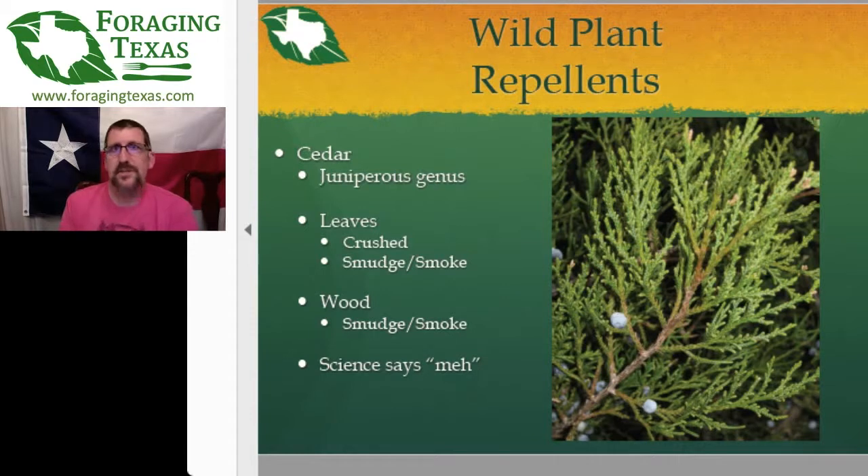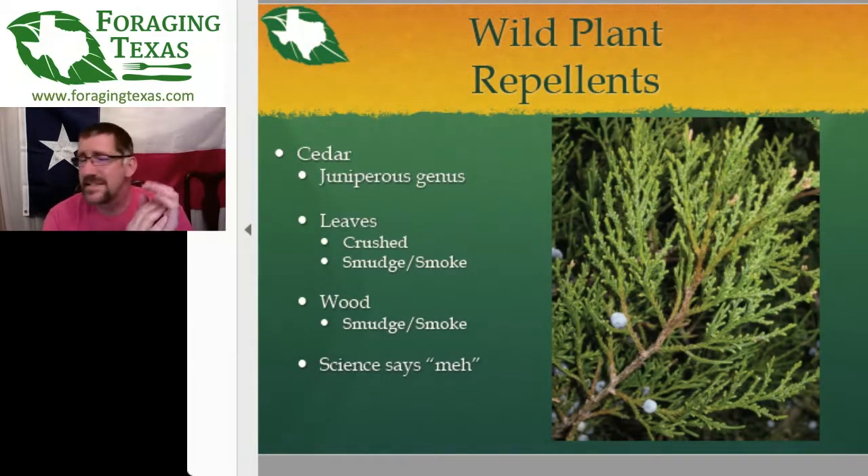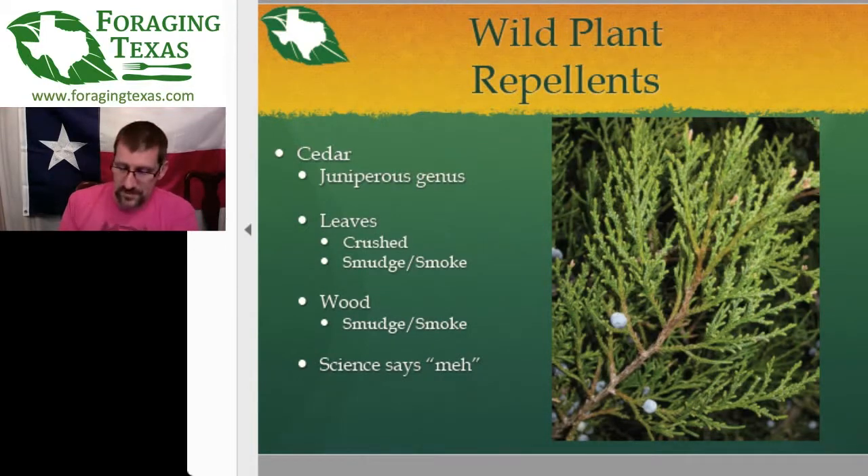Cedar — the different juniper genus. Juniper and cedar are the same plant. The crushed leaves release particular molecules that keep mosquitoes away, so you can crush them and rub them on you, or burn the green leaves — the smoke is a pretty good mosquito repellent. The wood used as a smudge, with dried twigs smoldering, is a fairly effective insect repellent. Science says there is some proof that it works, but it's not strong — nothing like DEET.